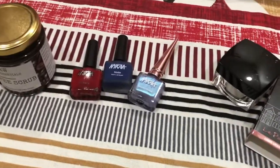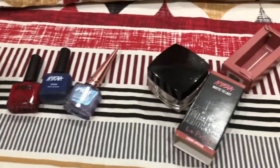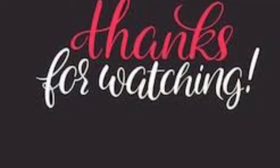So yeah guys, these were the products which I got from Nykaa recently. I hope you like this video. Please don't forget to subscribe to my channel. Thank you!